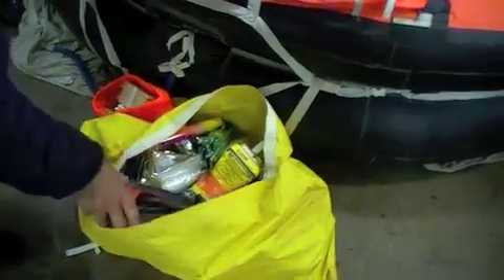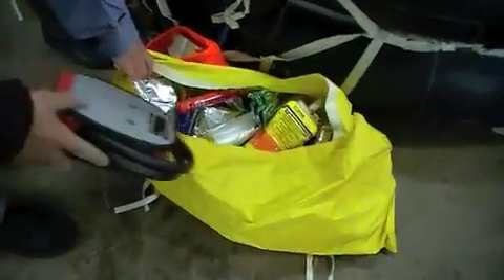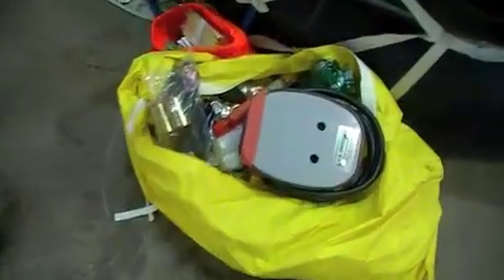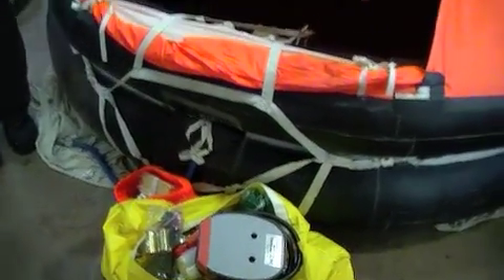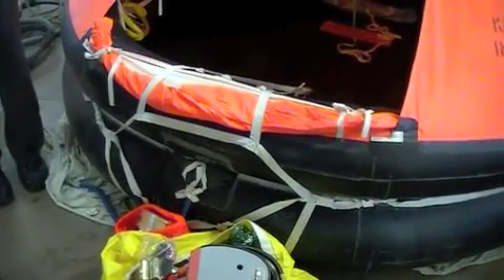No pump — foot pump? Yeah. George, and water, and some rations. How many days, if there's eight people in there, how many days worth of stuff is there in there?